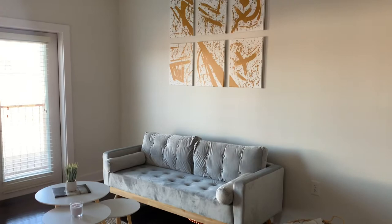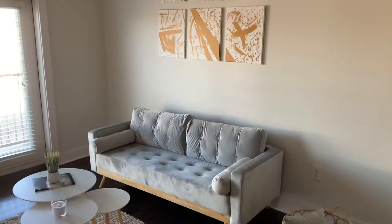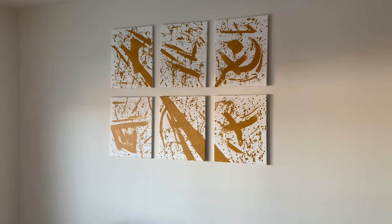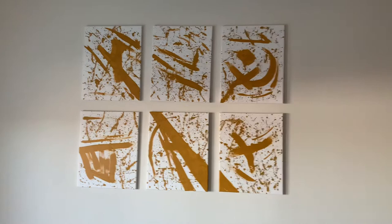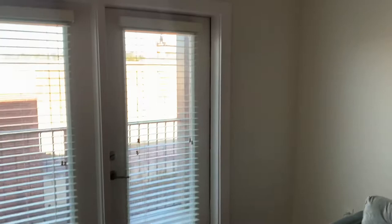I waited until the next morning to show you guys how the process came out. This is the setup in my living area — this is how the paintings came out and they're up on the wall. I think it came out so cute and it makes the ceilings look even higher. You can definitely do your own DIY paintings for your home. I hope you guys enjoyed the video today!